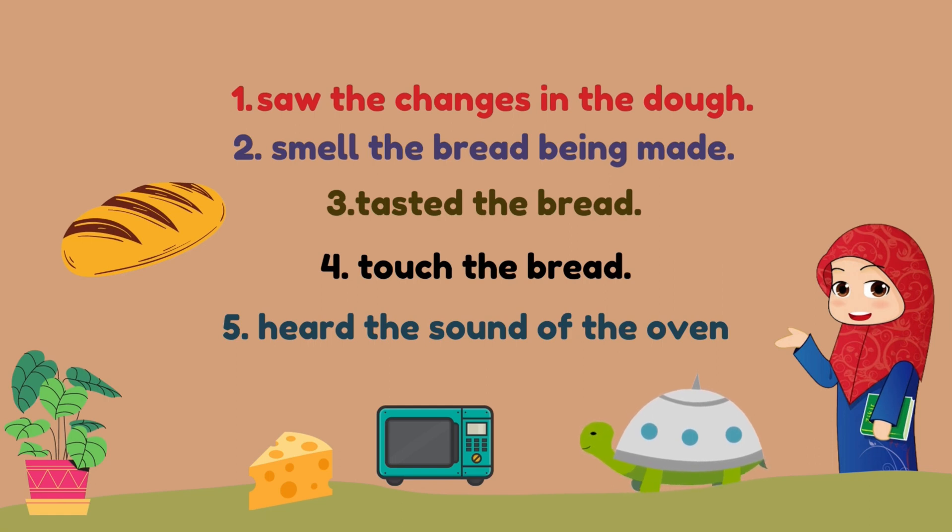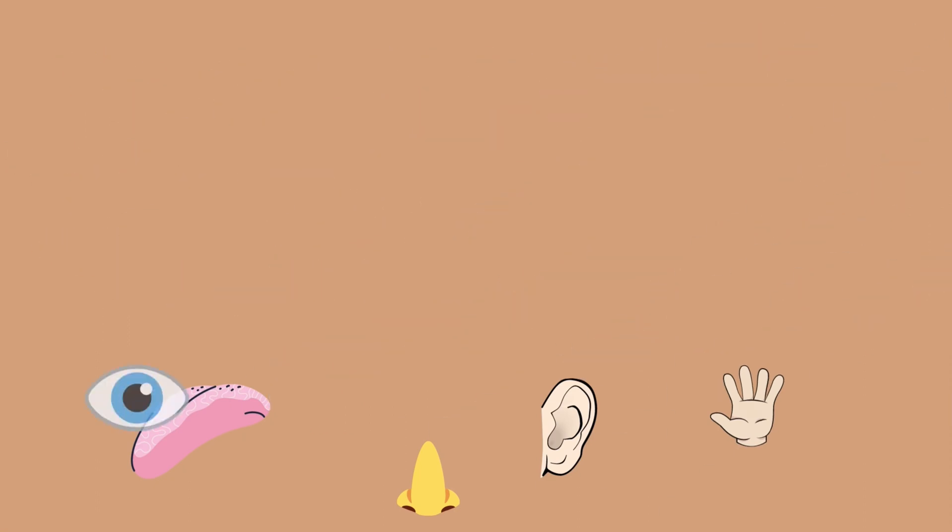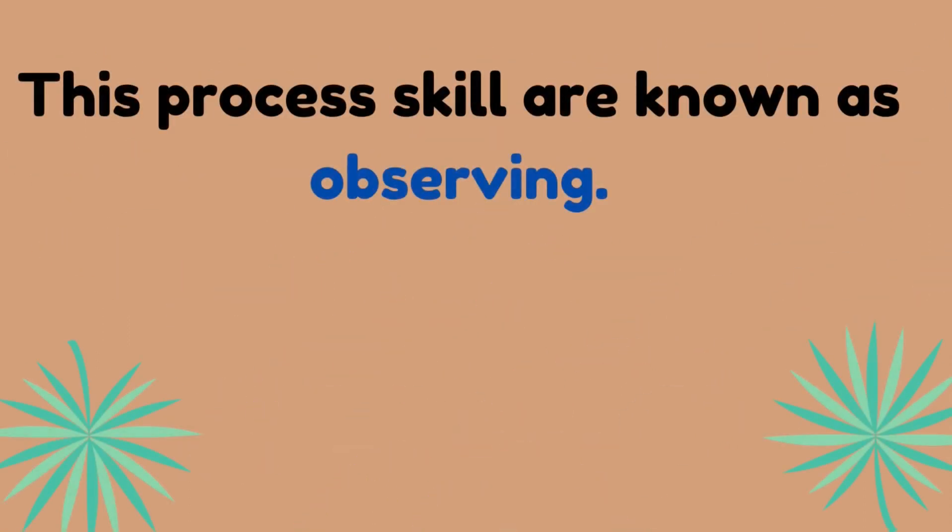And number five — her brother heard the sound of the oven timer. We gather information about the changes around us by seeing, smelling, hearing, touching, and tasting. This process skill is known as observing.